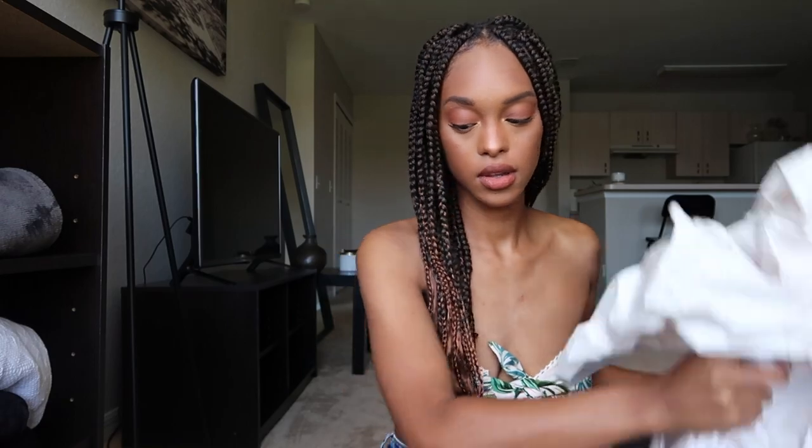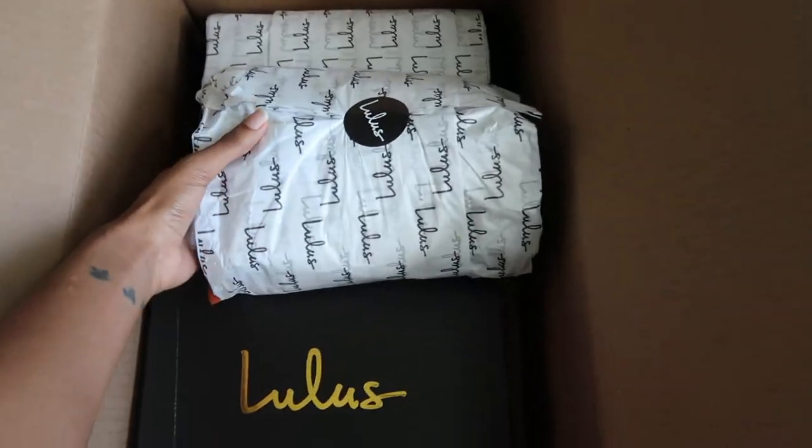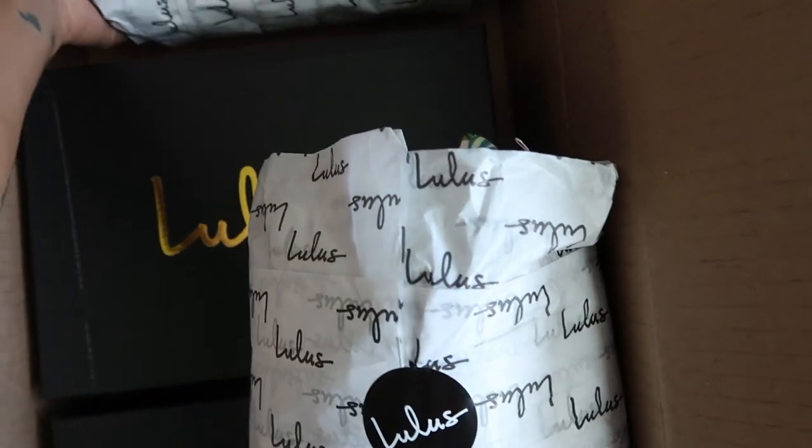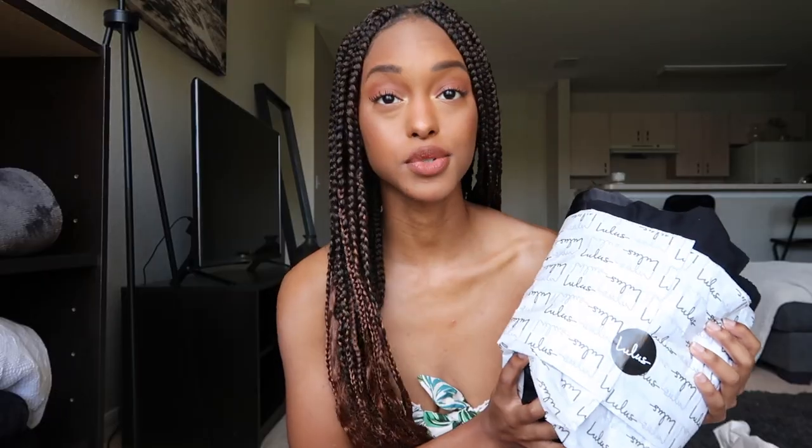I was waiting for this ginormous box to show up at my doorstep, and when it did I was not disappointed with the items that I got. I did peek into it just to see because I was really excited, but when you open the box it has this really cute packaging that just says Lulu's.